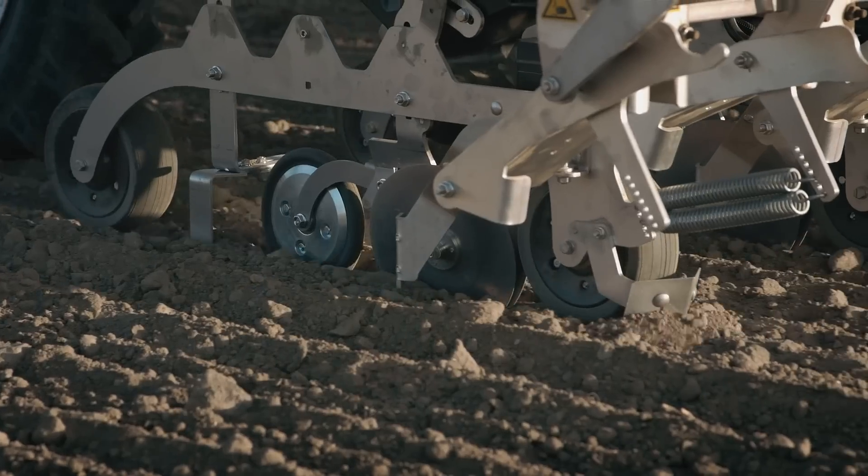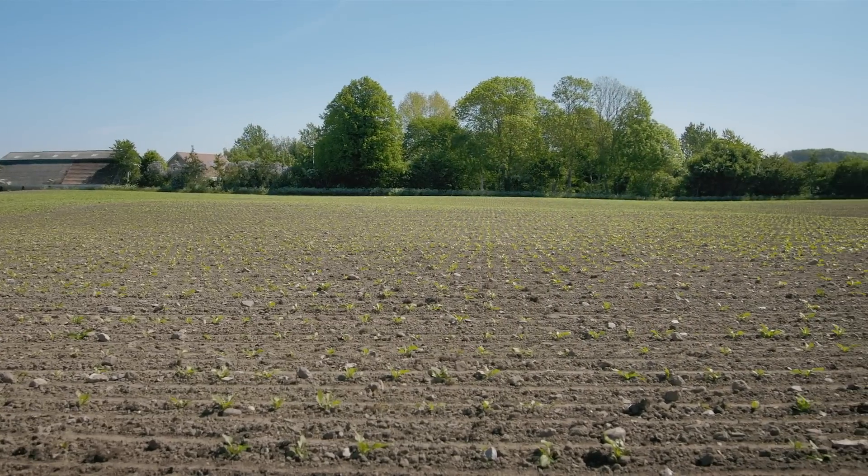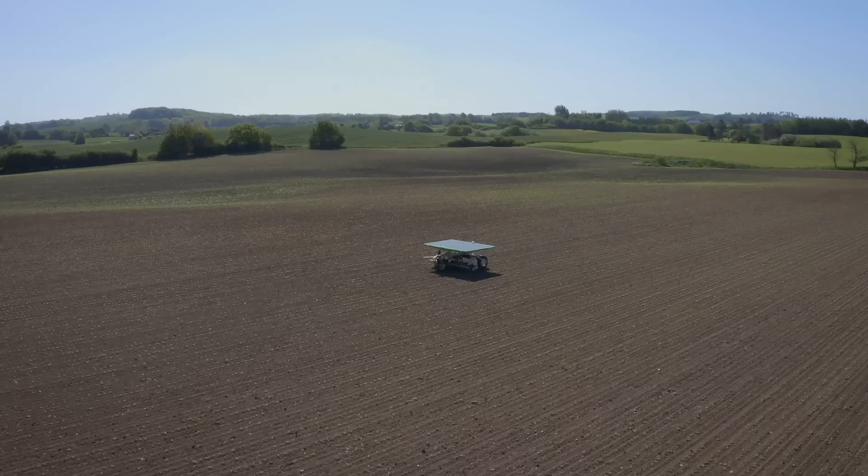With its geocoordinate seeding system, the FD-20 places each seed on specific coordinates with millimeter precision, creating an exact geometrical seeding pattern.